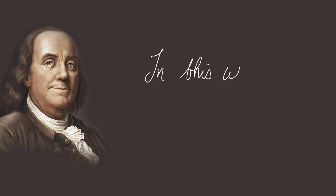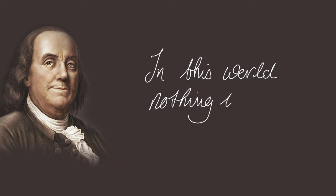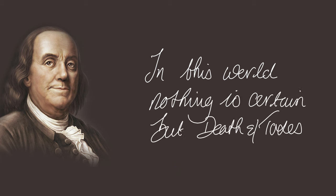Now there's a famous quote by Benjamin Franklin that goes, 'In this world nothing is certain but death and taxes.' But it's October the 18th, 2023, and that needs to change — because of this bad boy.